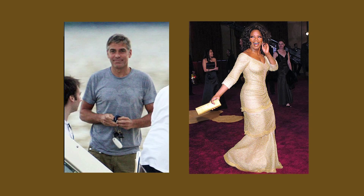Kaphas are composed of earth and water, and the body structure kind of reflects that. They're bigger boned, they're more stable, and they also have a sweeter, more easygoing personality.